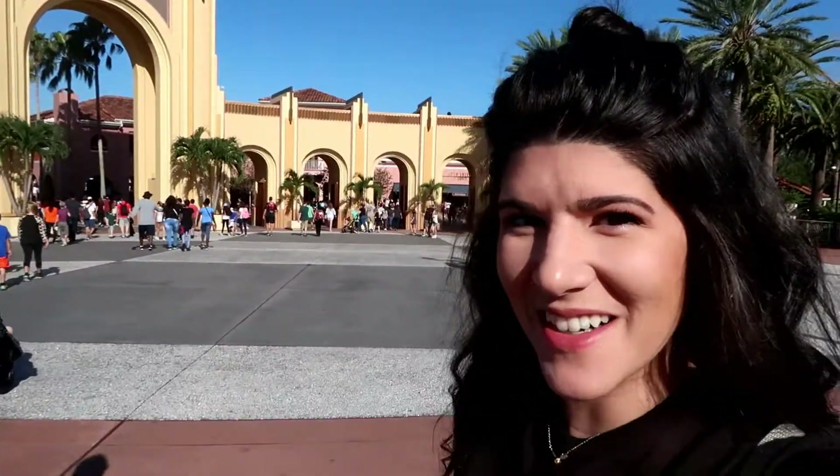Hello and welcome back to my channel. Today we are in the most magical place ever. No, not Disney — we're at Universal Studios because we're going to Hogwarts today.